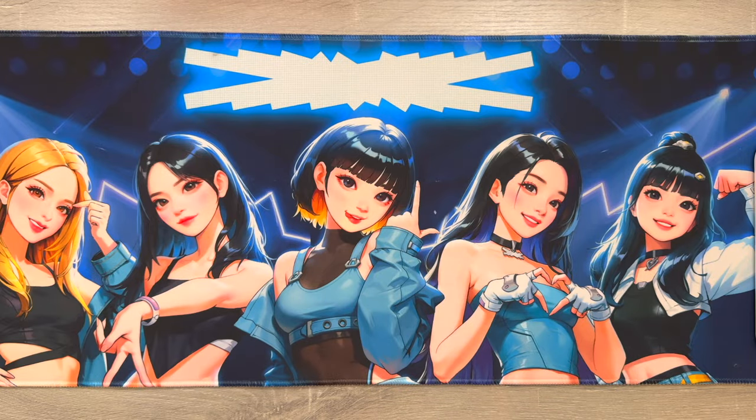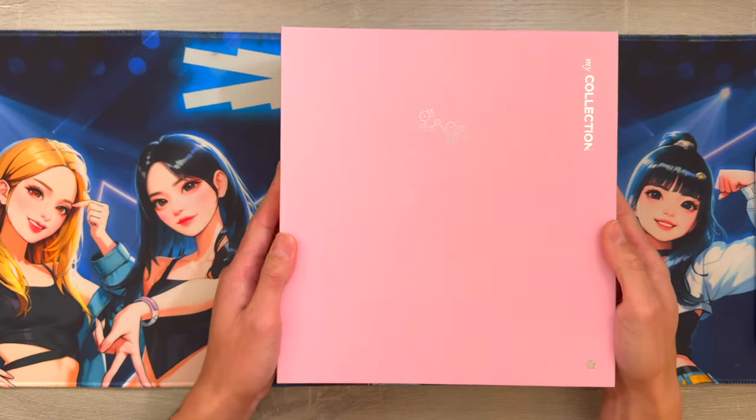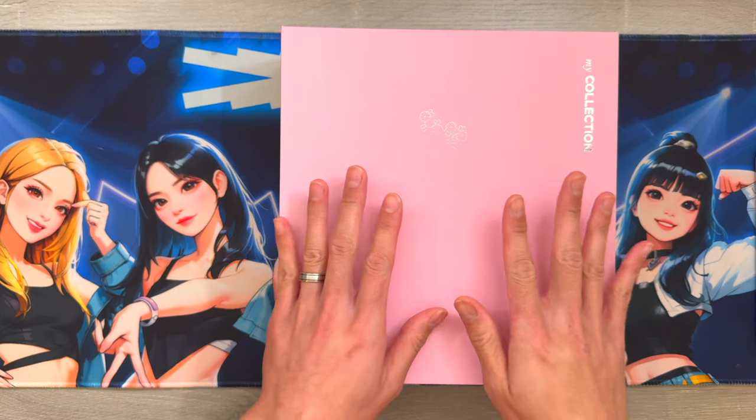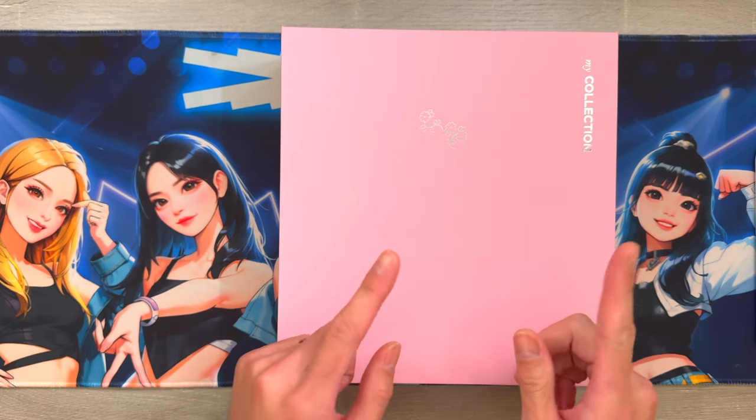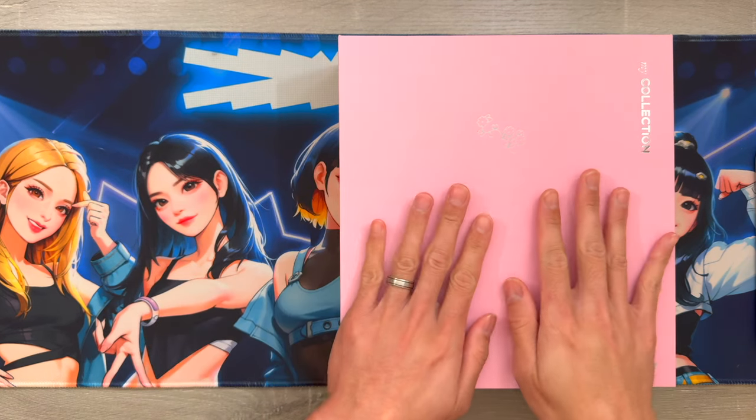Hey everyone, welcome back to my channel! We're going to be doing my annual photo card collection flip-through. Currently I have 13 binders - my collection has grown immensely compared to where I was last year. If you want to watch last year's video to compare, go ahead and check that out.